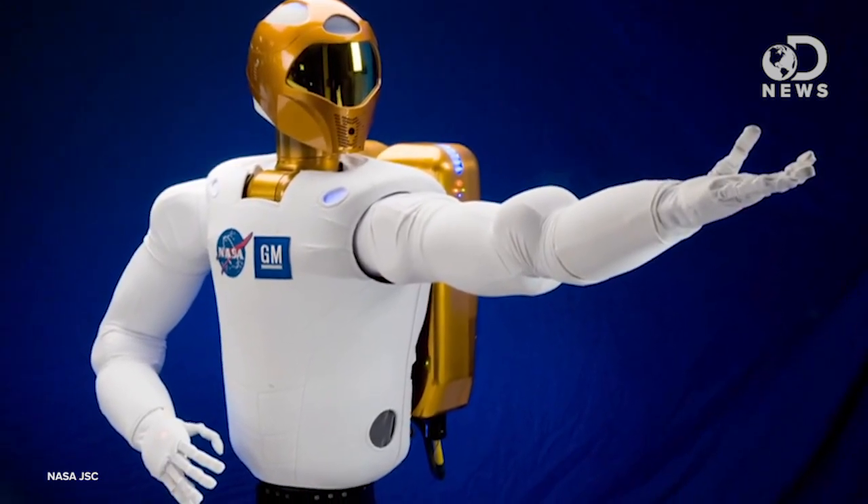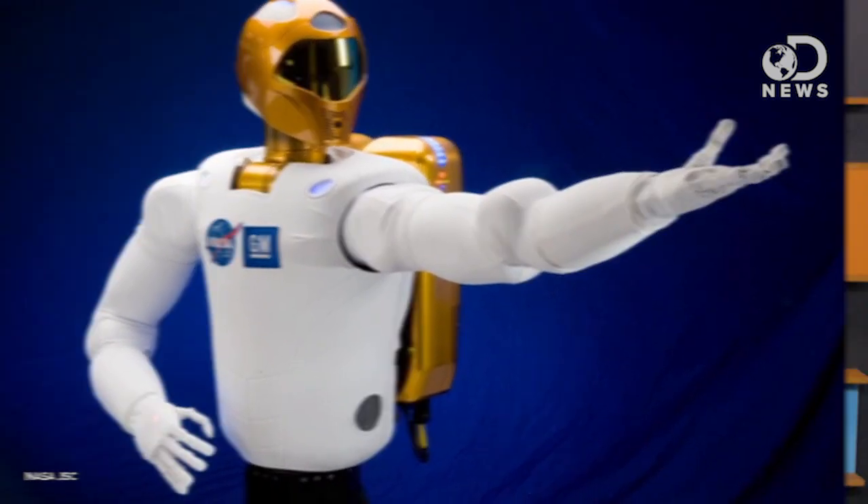The bot is based on the Robonaut, a space-based partial humanoid assistant for the astronauts on the International Space Station. But this one has legs and can operate in Earth's gravity — though it's actually not terrifying at all.